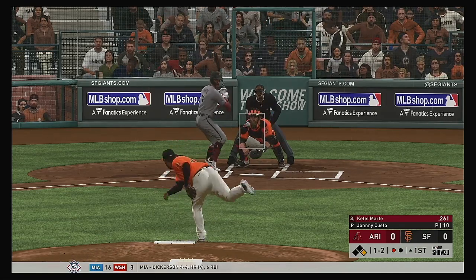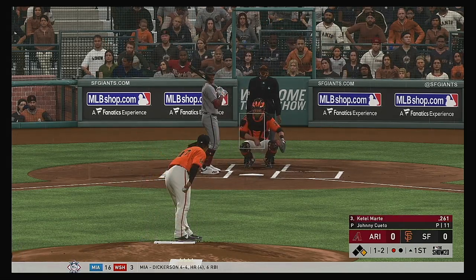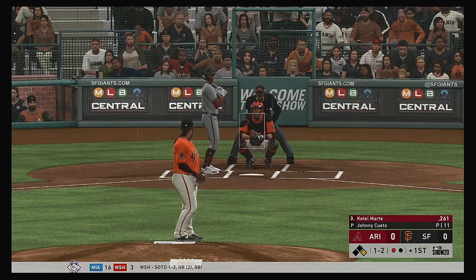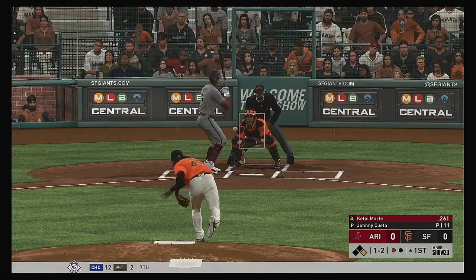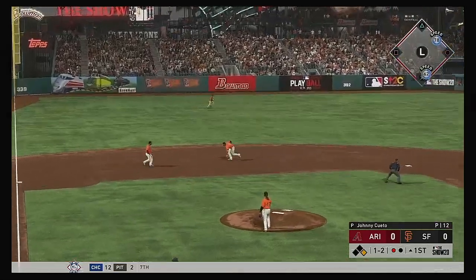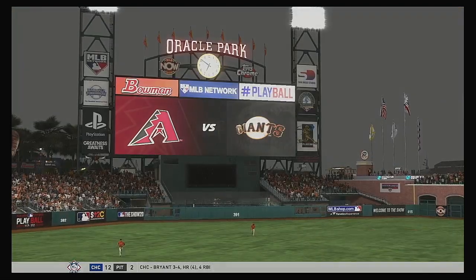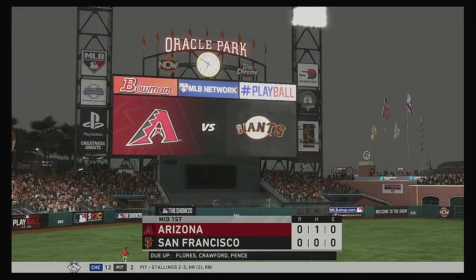The 1-2 pitch. Marte leads off first with one away. Hit on the ground out to short — there is Crawford. That's the second for one, and they get two. That'll end the inning.